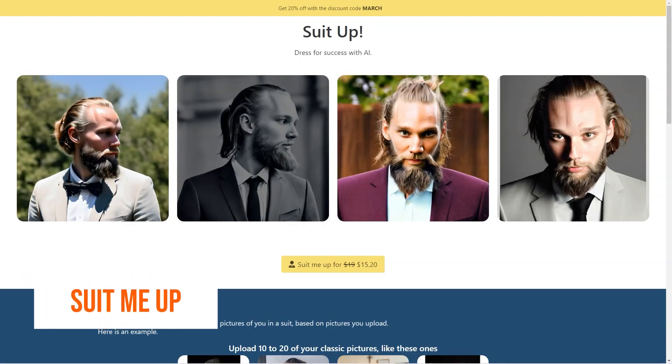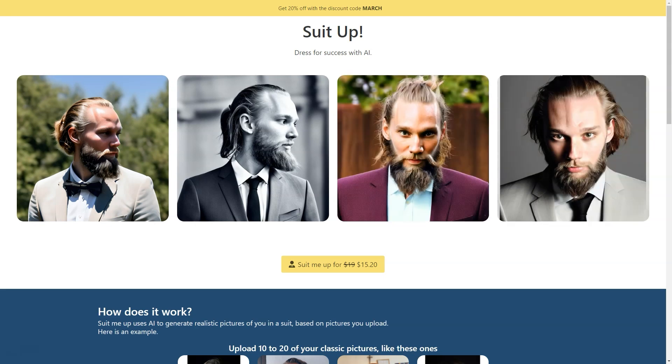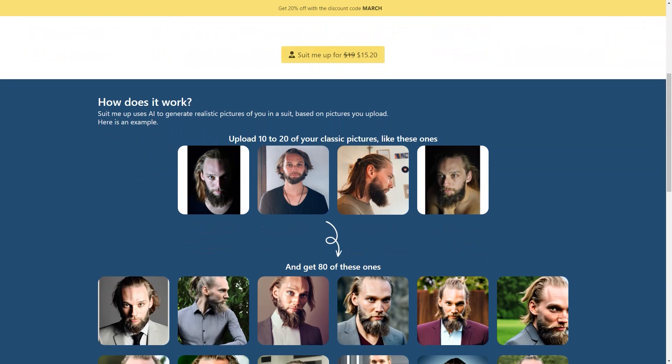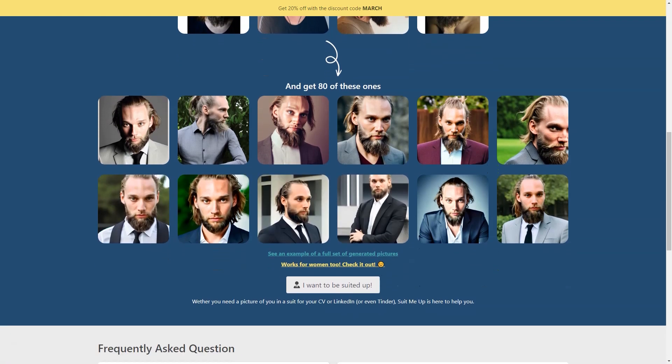If you're tired of trying on endless suits in the store and want to see how you'd look without the hassle, Suit Me Up has got you covered. It's an AI-based tool that uses machine learning algorithms to create ultra-realistic pictures of you wearing a suit — and the best part, you don't even have to leave your house. Just upload 10 to 20 classic photos of yourself in PNG or JPG format, including close-ups and full-length shots, and the AI generates 80 stunning pictures of you in a suit in just 25 to 45 minutes.